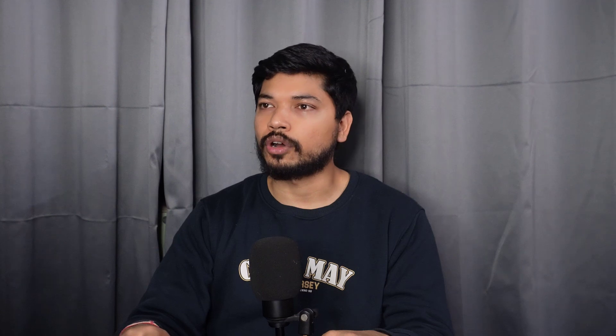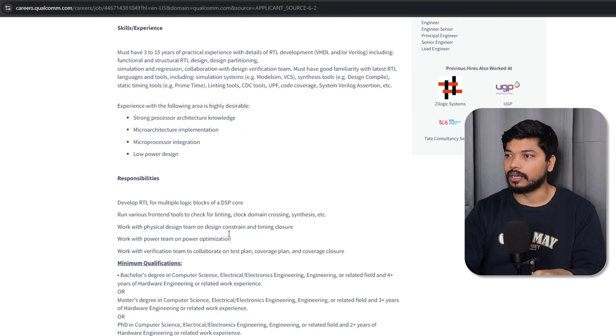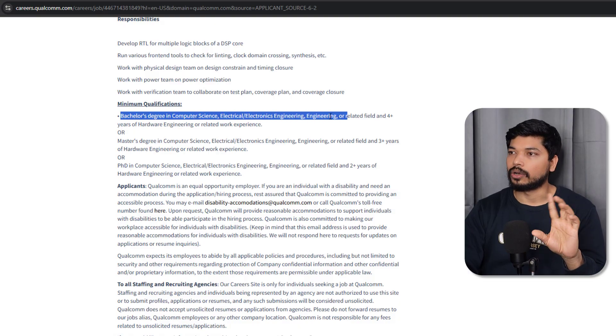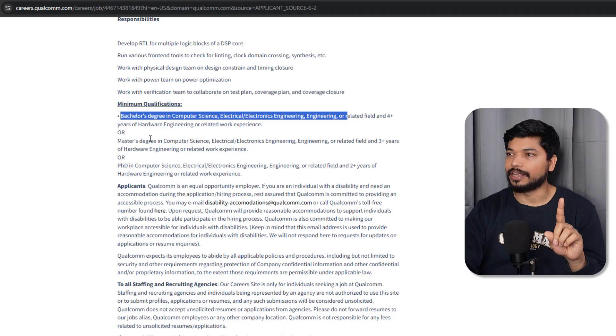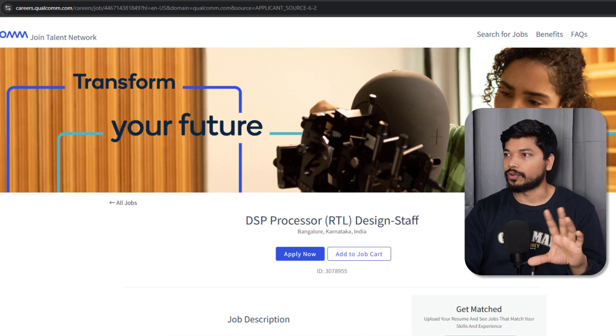The next opportunity is from Qualcomm — they are hiring a DSP Processor RTL Design Engineer, and experience of three or more years is required. If you have a bachelor's degree in Computer Science, Electrical, Electronics, or a related field you can apply. For M.Tech, three years of experience is required; for a PhD, two years of experience is required.